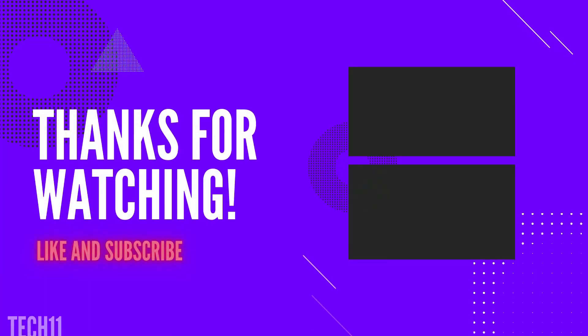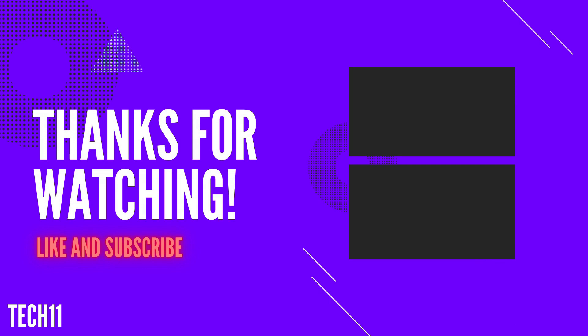Thank you. Please check the laptop links in the description. If you enjoyed the video, please like it and subscribe to the channel. Thank you.